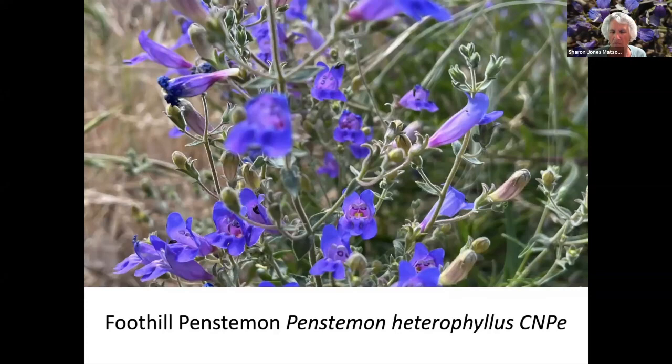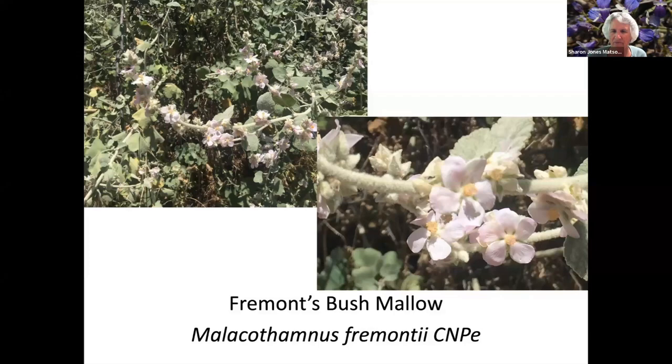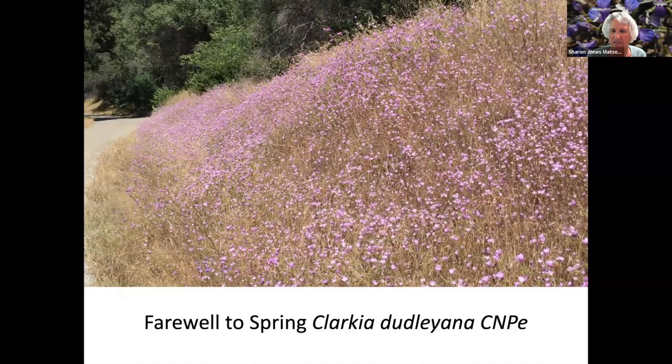Fremont's Tidy Tips. Foothill Penstemon. Now we've gone up on the upper Kings River past Pine Flat Lake. This is called the Bush Monkey Flower. Fremont's Bush Mallow. And if you're up in the mountains in the transition from spring to summer, this is one of the last flowers you'll see — Farewell to Spring. Williamson's Clarkia.